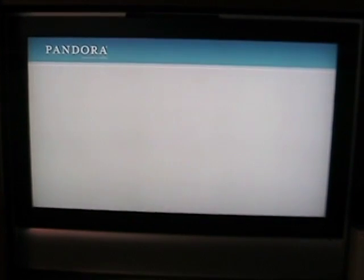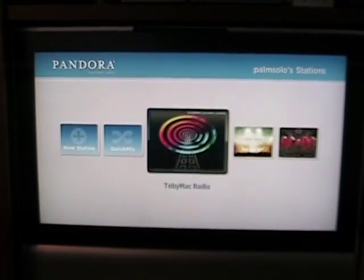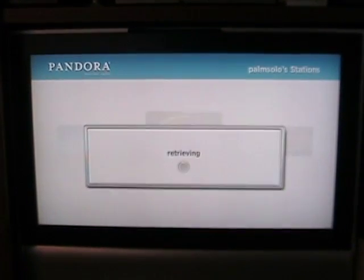Pandora, of course, is streaming internet music. Once you log into your account, you can see your different mixes or create a new station. If we jump into one of them...